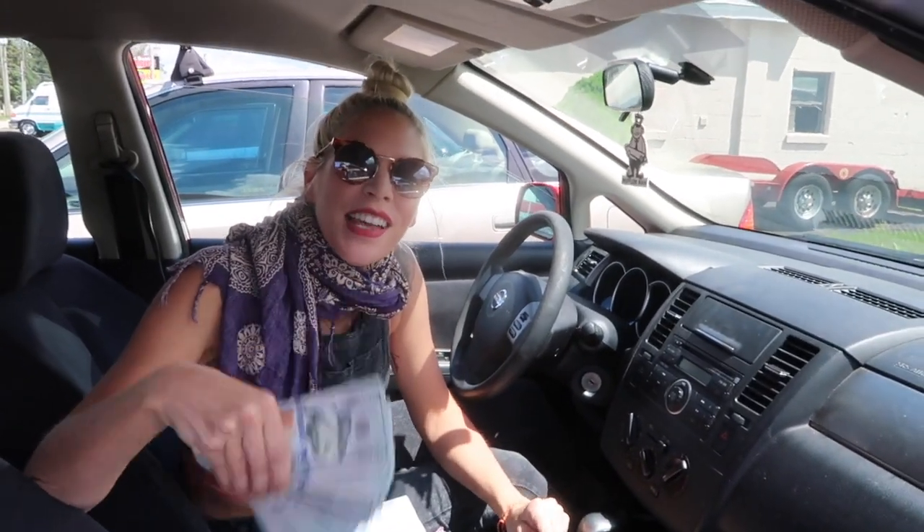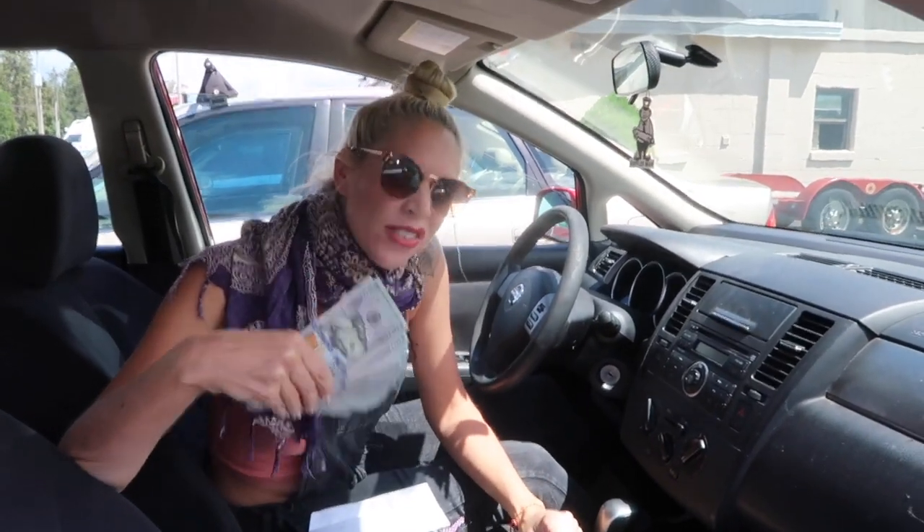Hi guys, I'm just over here on a sunny day fanning myself with thousands of dollars because I'm about to make a purchase. What could this purchase be? Let's find out.